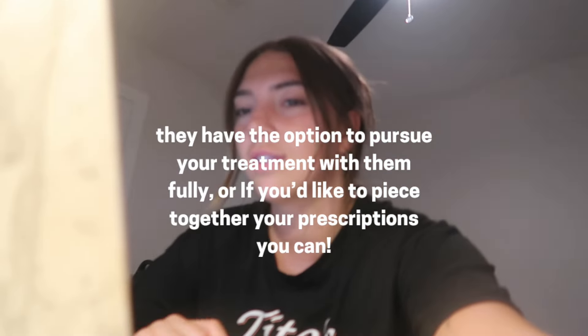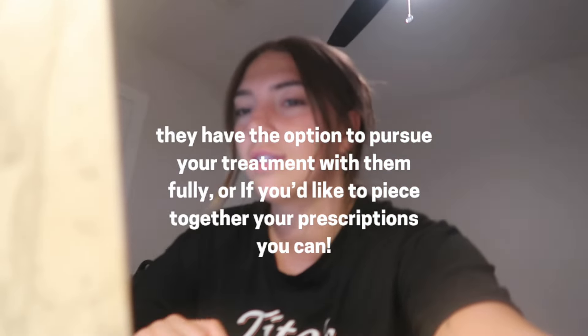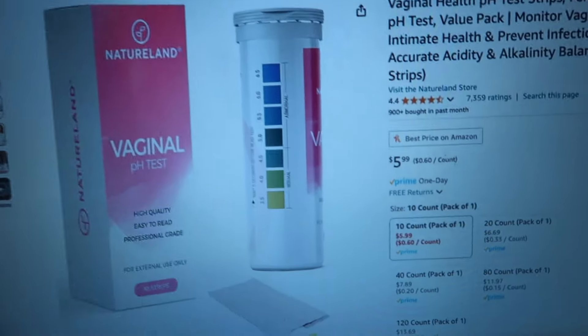One thing that affects your pH is literal semen from men, so especially when you're trying to conceive that messes with your pH, which can mess with other things. I'll say I was pleasantly surprised by my results. You're supposed to have good and bad bacteria — both in your gut and in your vaginal microbiome. You mainly want good bacteria to fight off the bad, but you also need a little bit of bad bacteria — that's just the way it is.